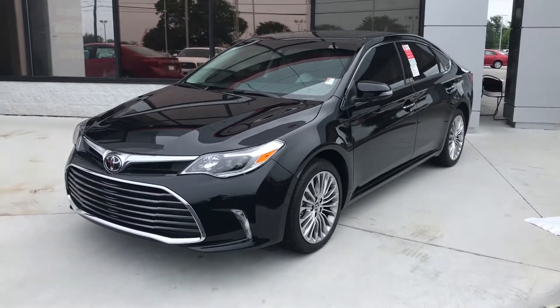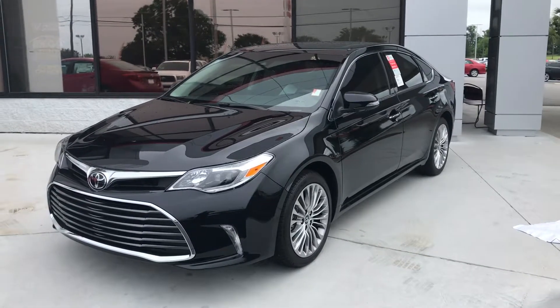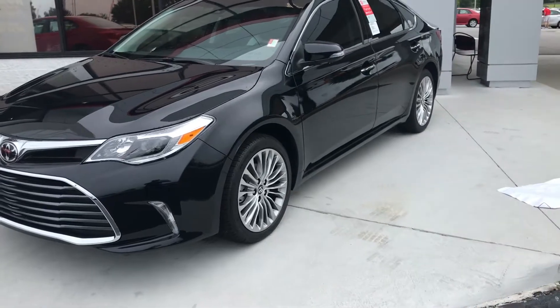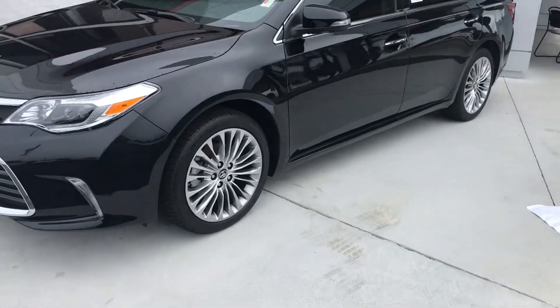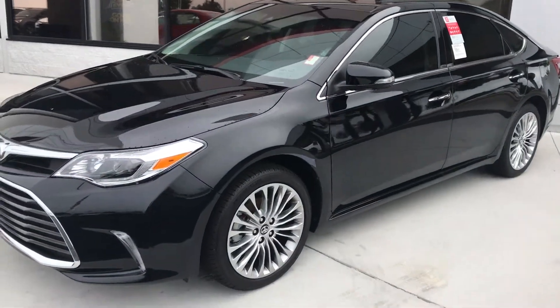Hey Ms. Sutton, this is Gavin down at Miracle Toyota of Albany, and just wanted to send you a quick video of this 2017 Limited Toyota Avalon. Now this Avalon does come equipped standard with the 18-inch alloy wheels. This one is the midnight black color.